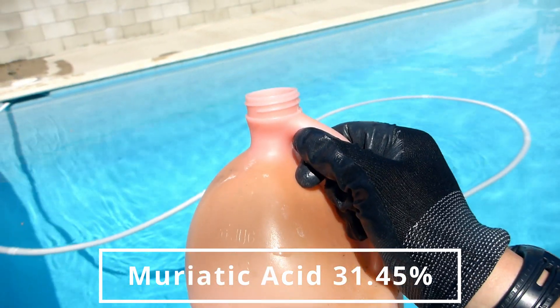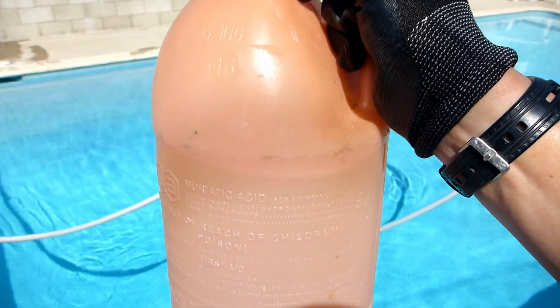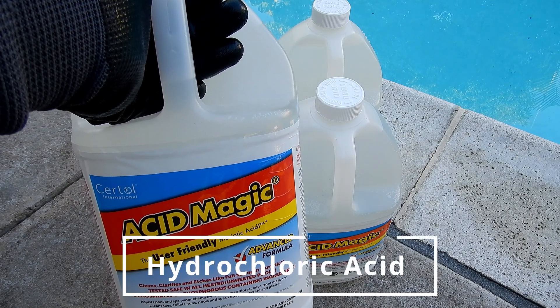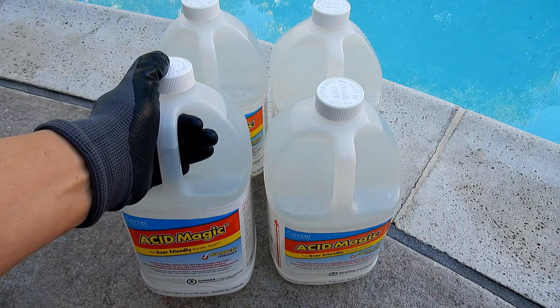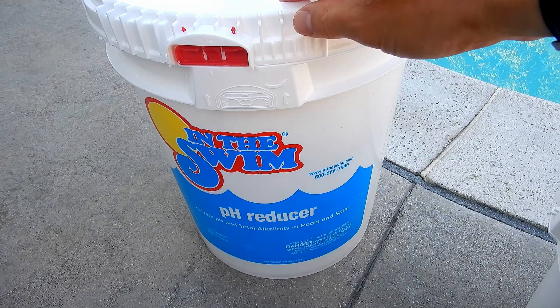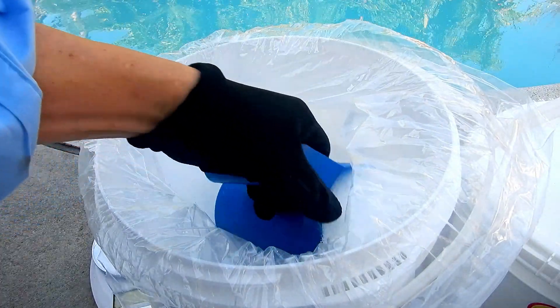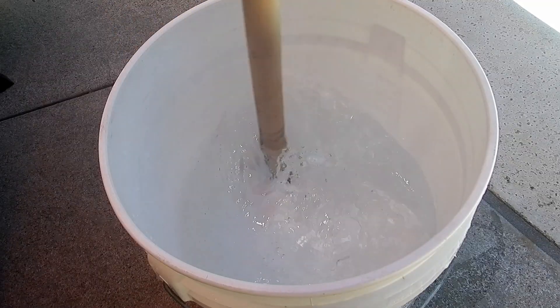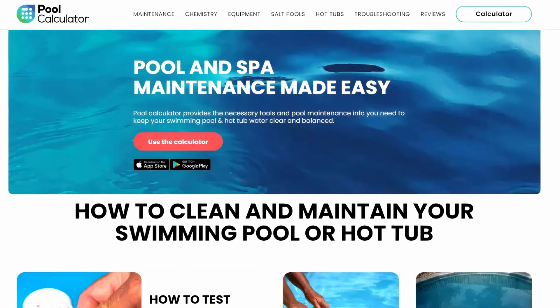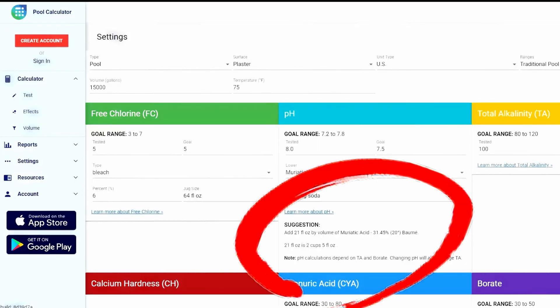To lower pH in the pool, you would use muriatic acid, and the industry standard is 31.45%. You can also use a CO2 tank connected to the equipment, but this is more for commercial pool use. Acid magic is also an effective way to reduce the pH in your pool. You can also lower the pH with dry acid, or sodium bisulfate — this is a slightly longer process, as you have to dilute it in a bucket of water, and once diluted, you can pour it around the perimeter of the pool. There are many online apps that will calculate dosage for you, and my favorite is poolcalculator.com.